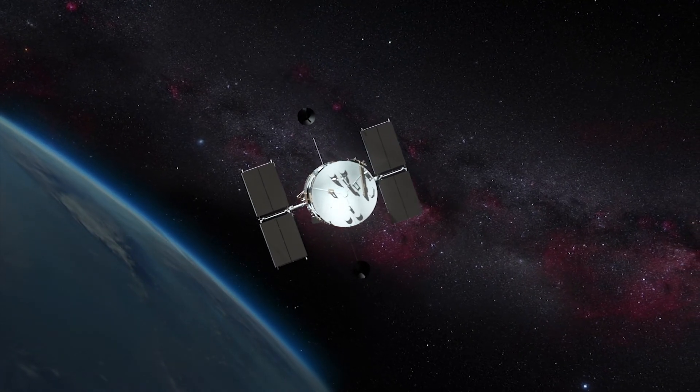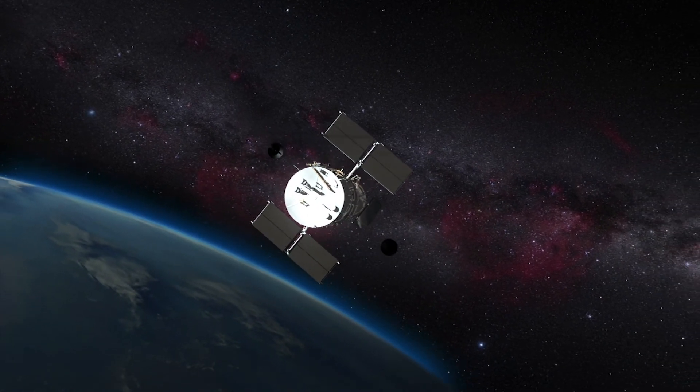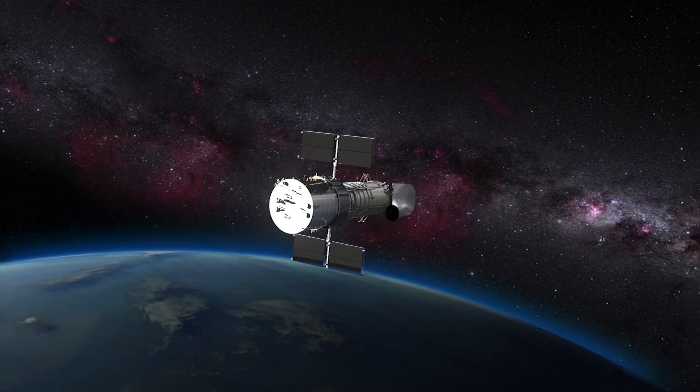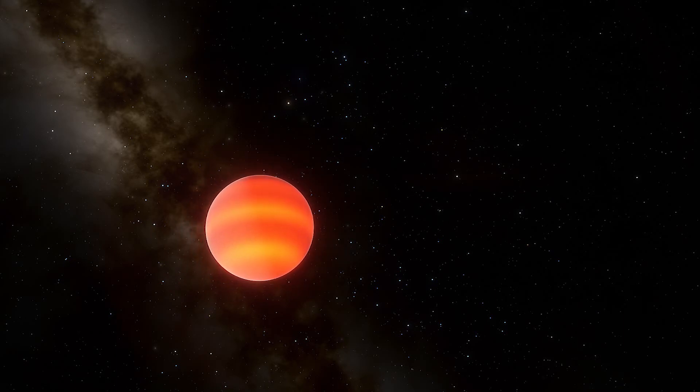The best way to find them is by using infrared telescopes, which can detect the heat from these objects even though they are too cool to radiate visible light. Brown dwarfs were only a theoretical concept until they were first discovered in 1995.